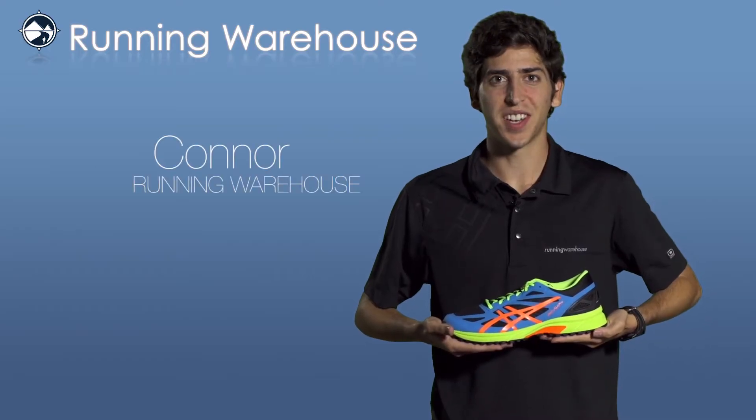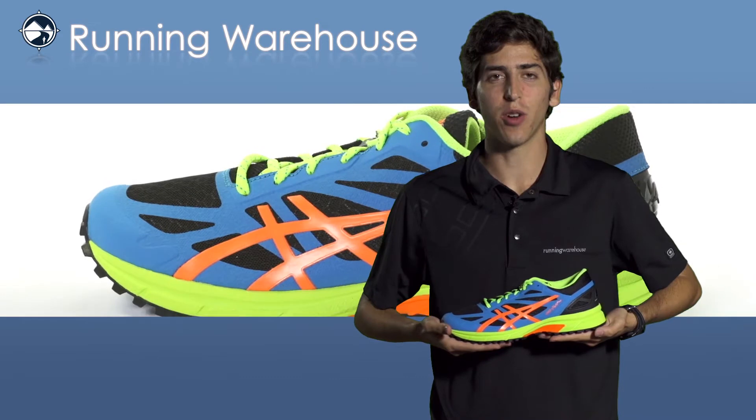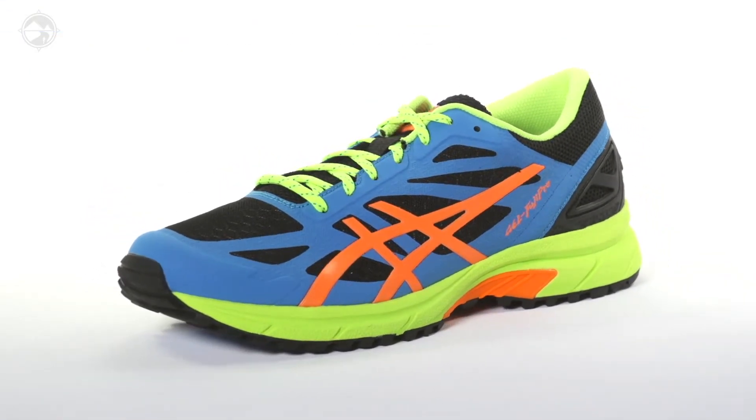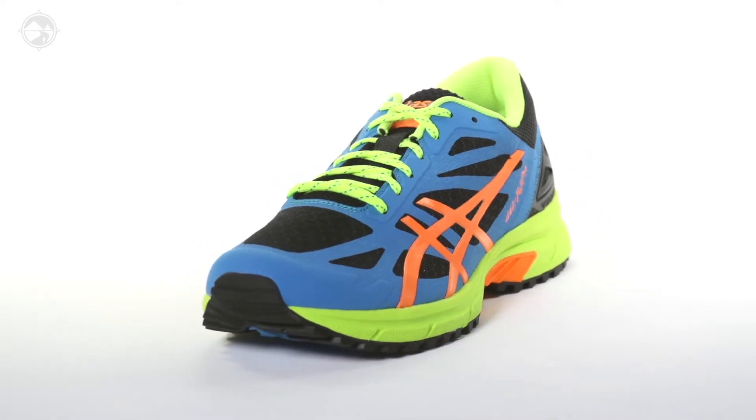Hi, I'm Connor from Running Warehouse and today we're going to be looking at the new Asics Gel Fuji Pro for men. The Fuji Pro is a daily trail shoe ideal for runners looking to surge through the elements.